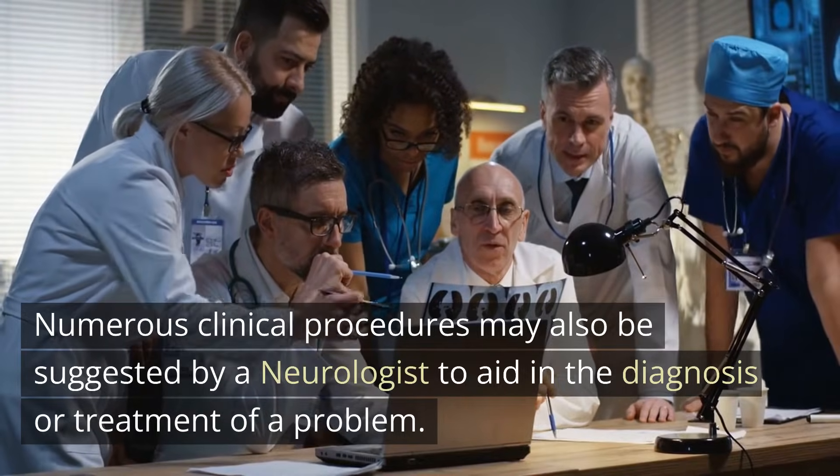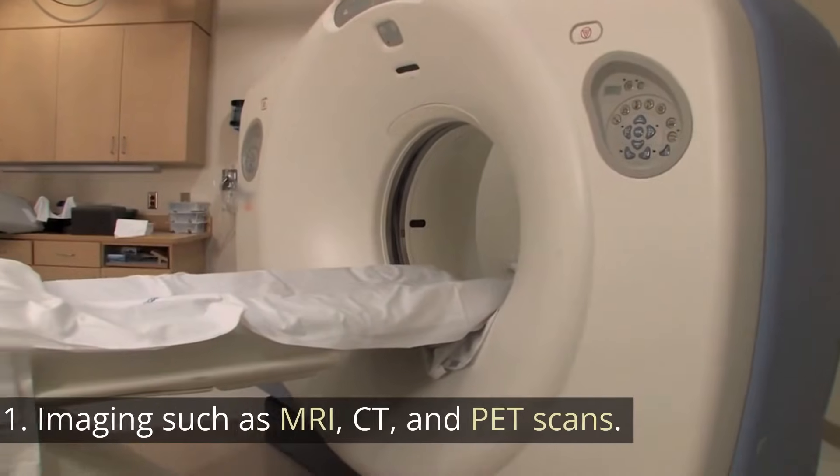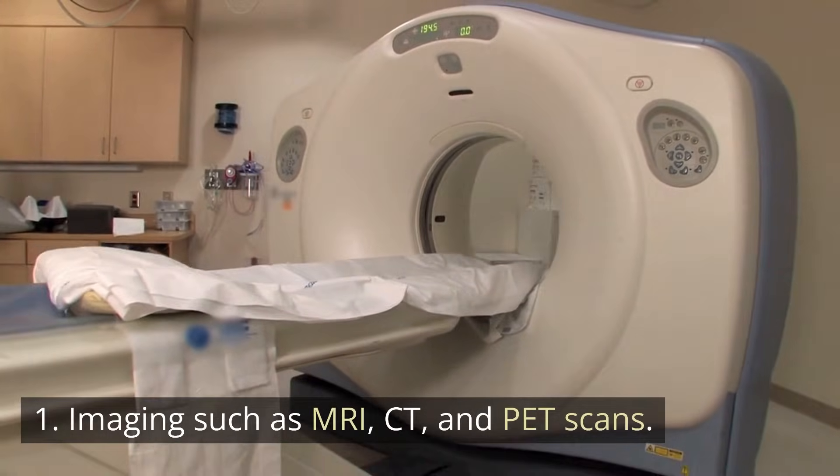Numerous clinical procedures may also be suggested by a neurologist to aid in the diagnosis or treatment of a problem. These may include imaging such as MRI, CT, or PET scans.